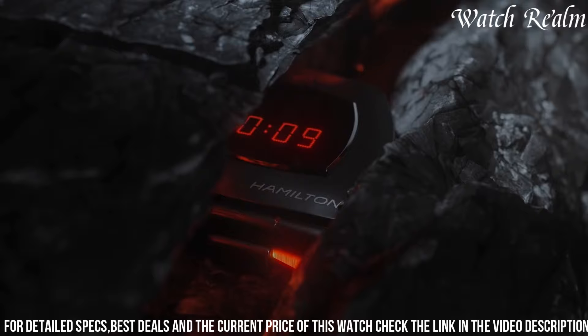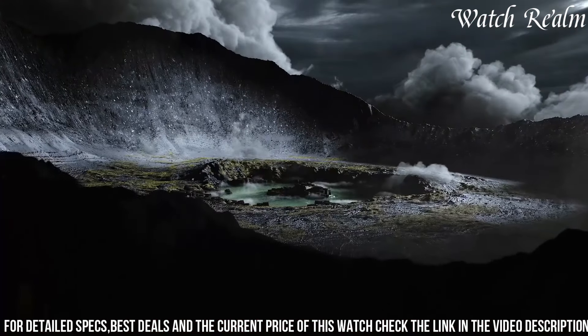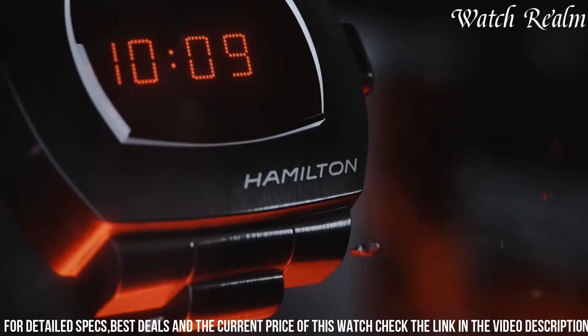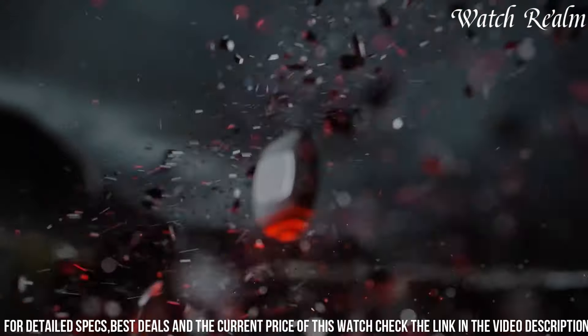With its unique retro design and modern functionalities, the Hamilton PSR stands as a symbol of timeless style and technological innovation, appealing to enthusiasts seeking a blend of vintage aesthetics and contemporary performance in a unisex timepiece.